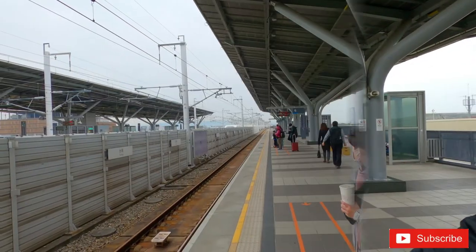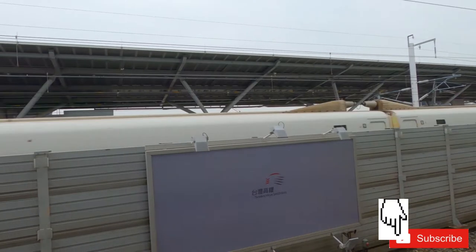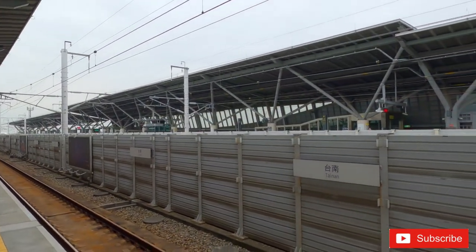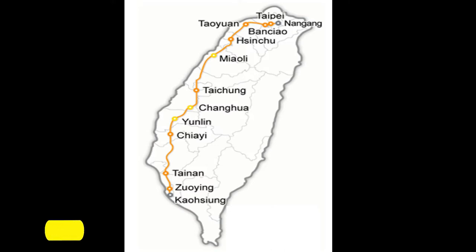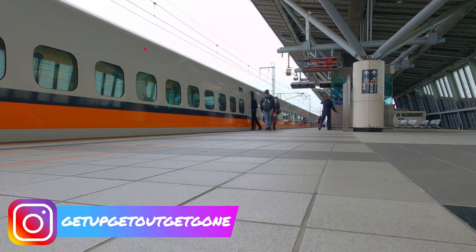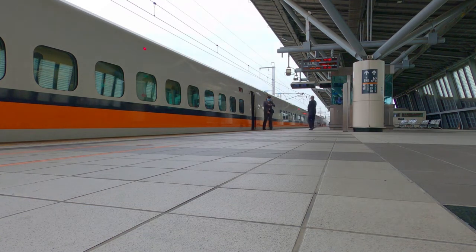Before we show you how to book your tickets on the high-speed rail, let's take a look at these trains. The high-speed rail opened in 2007 and consists of one line that runs approximately 350 kilometers along the west coast, from the capital of Taipei to the southern city of Kaohsiung. There are 997 trains weekly, with each train able to carry nearly 1,000 passengers each.